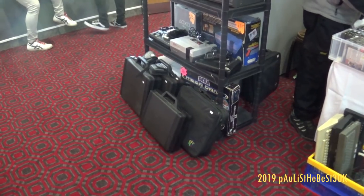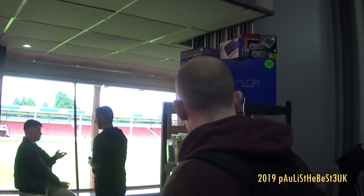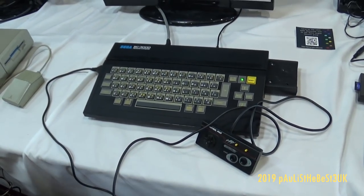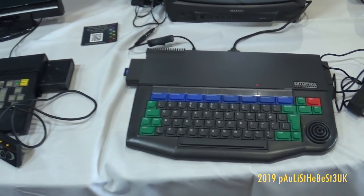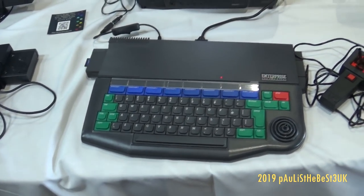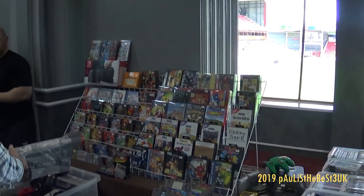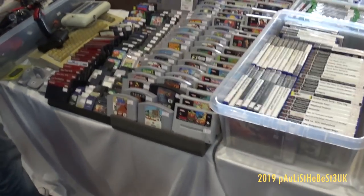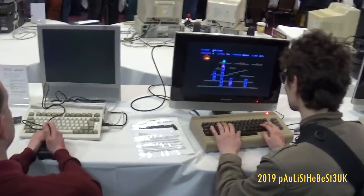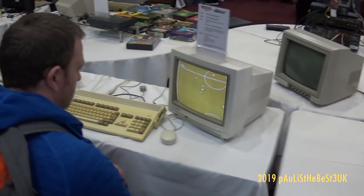There's an Amstrad CPC — see all the goodies that you can buy, have a chat, buy some goodies. A computer I'd never seen before: the Sega SC3000. There's an Enterprise computer, and a Dragon 32 — Wales' best. You can purchase loads of goodies, all at reasonably cheap prices — a lot cheaper than eBay, to be honest.